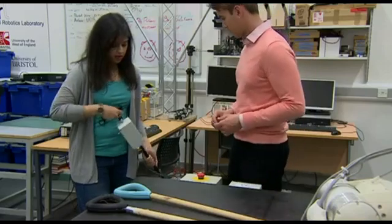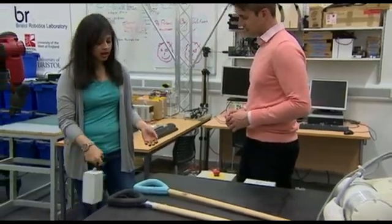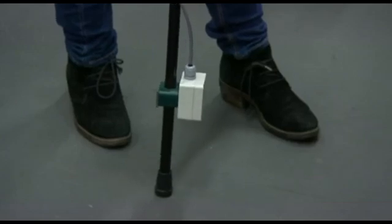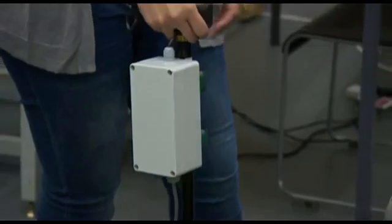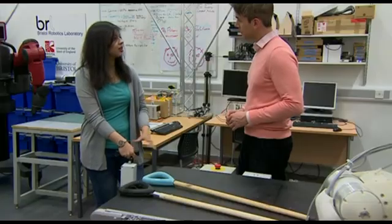You turn the device on and it basically senses that the person is moving. People with Parkinson's sometimes freeze up, but the beat in the handle helps them remember how to move and can stop them from falling over. And you can only feel it, not hear it.